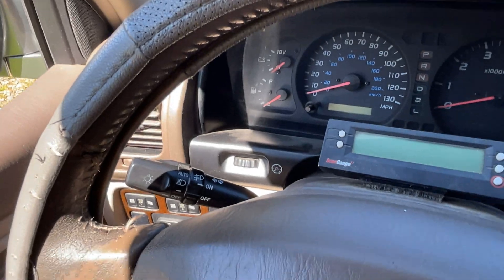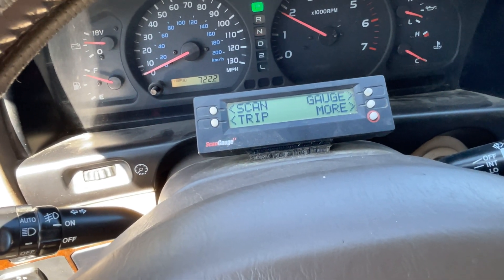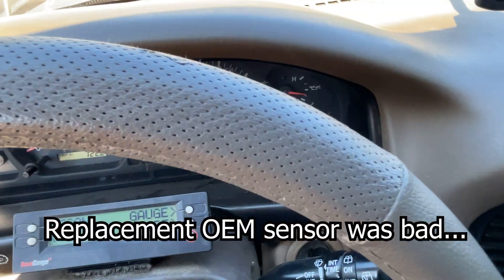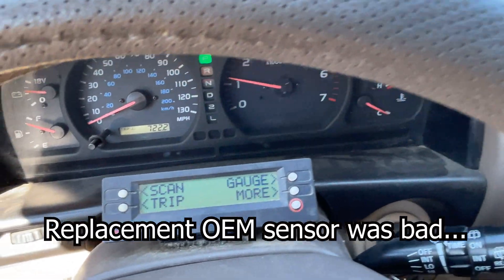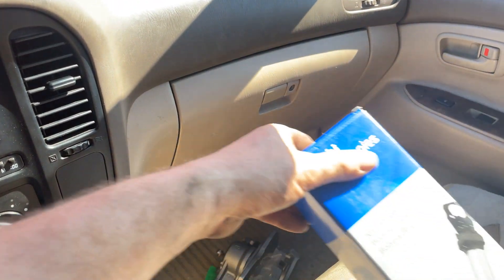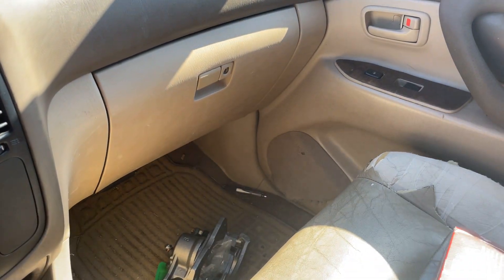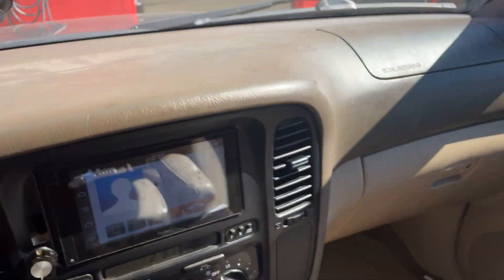Let's see if it runs better. Still running rough. I replaced the OEM one with one from the local parts store — bought this one for 30 to 40 bucks more, and it's not an OEM one, it's some no-name brand. Let's see if it works better.